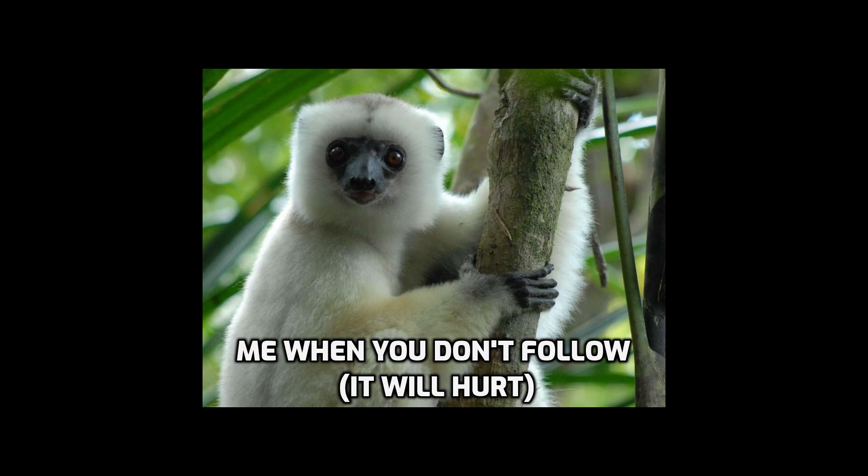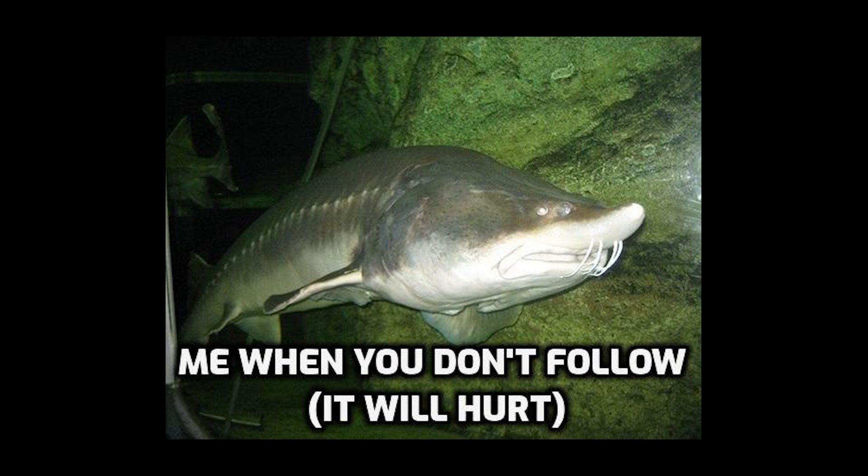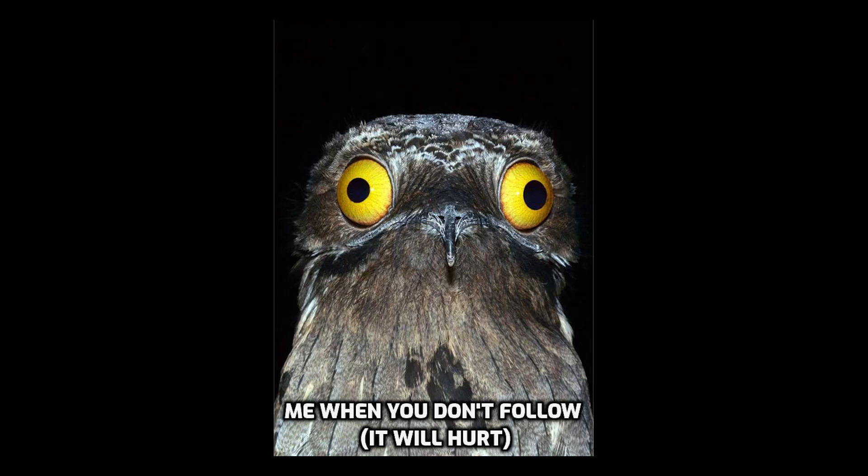Thank you each and every one of you for watching. I hope you enjoyed and learned something new. This was easily my most difficult video to write, as Coelacanths aren't exactly my strong suit, but this was a perfect opportunity to learn about them — which is one of the main reasons I'm doing this series. If you enjoyed, make sure to like, subscribe, and leave a comment. See you all later!